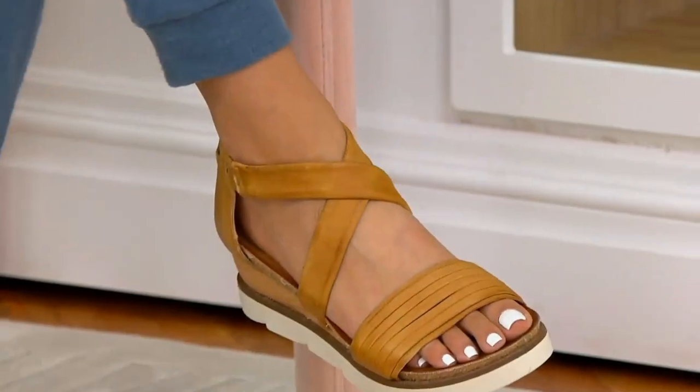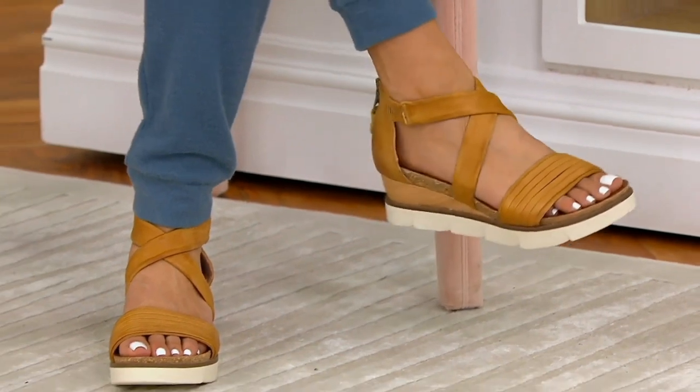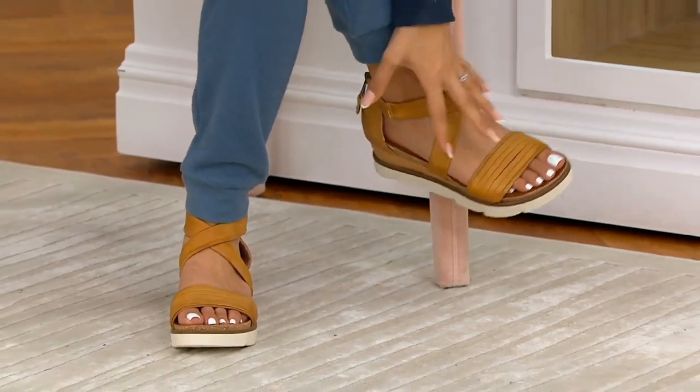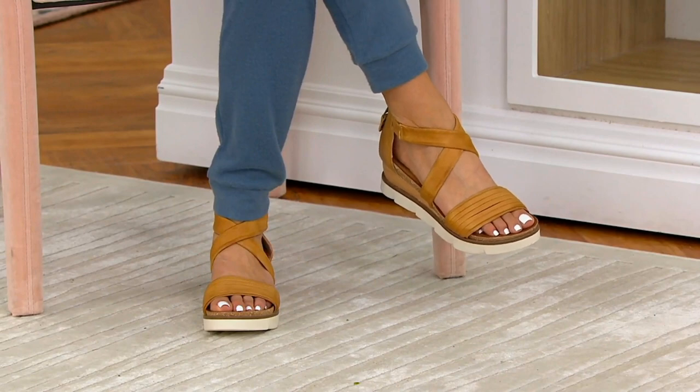For the Miz Mooz, we only have 130 left — I wish we had more. This was $159 and it's now $111 and change, with free shipping. It's the cutest little sporty bottom meets luxury leather uppers with really comfortable footbeds — it's called the Trace. It's really a race to go to qvc.com or use your app and get your size while we have them.